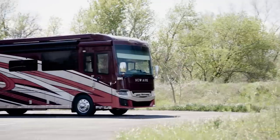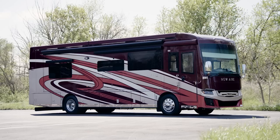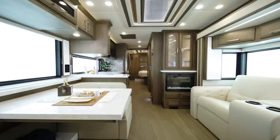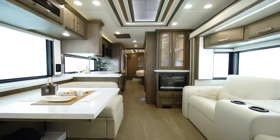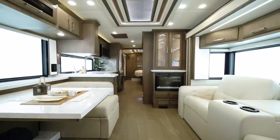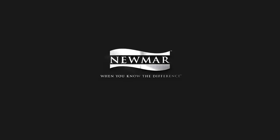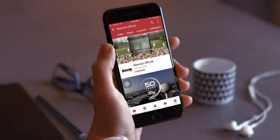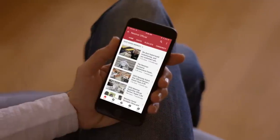Modern amenities and standard innovations make the Newair a motor coach you'll enjoy far into the future. On behalf of everyone here at Newmar Corporation, we want to thank you for joining us on this tour of the 2022 Newair. For more information, visit your nearest Newmar dealer or visit newmarcorp.com today. You'll also want to subscribe to our YouTube channel and turn on notifications, so you're the first to know when we add new product videos.